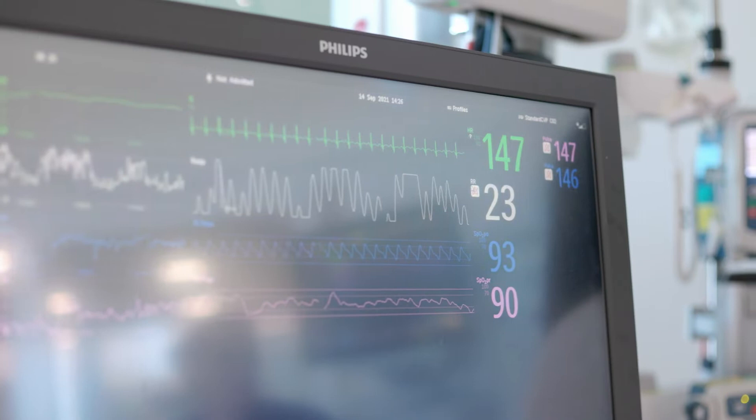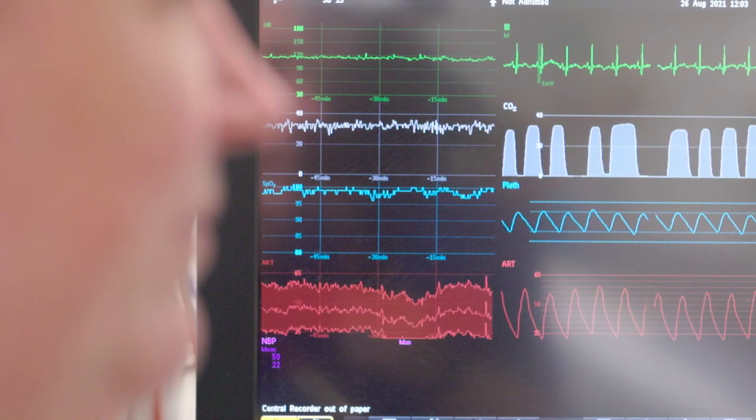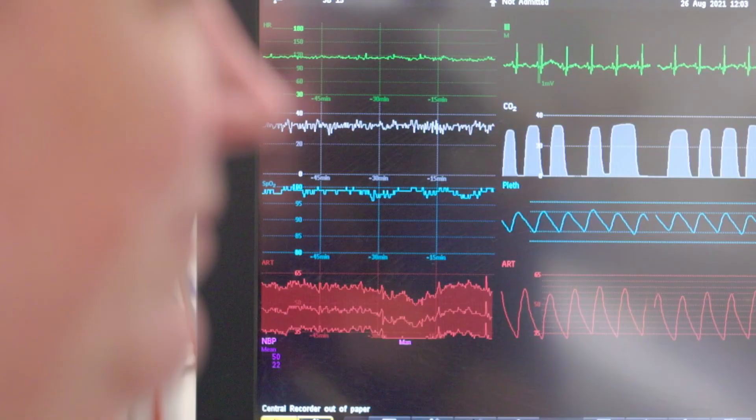There are also many monitors that are just keeping your baby safe, and it's a way that we know that we're doing the right thing.